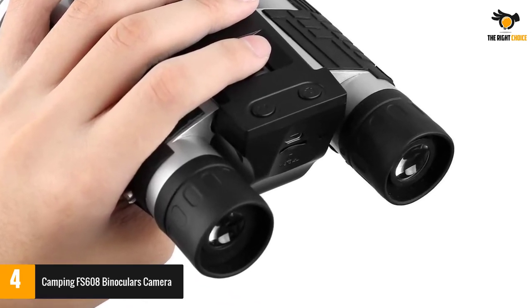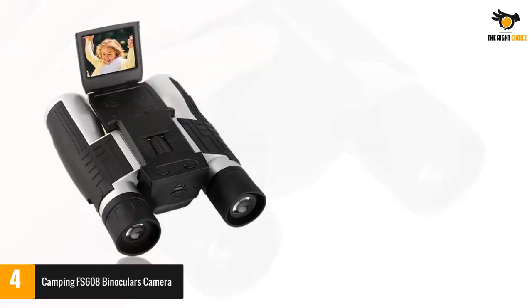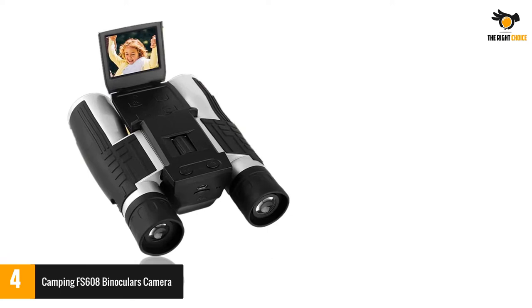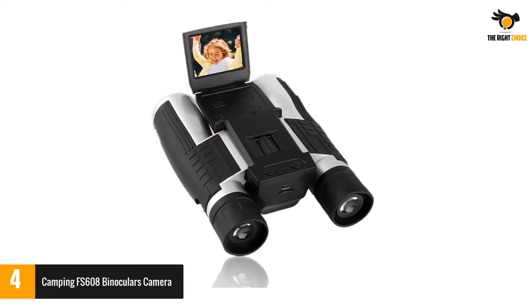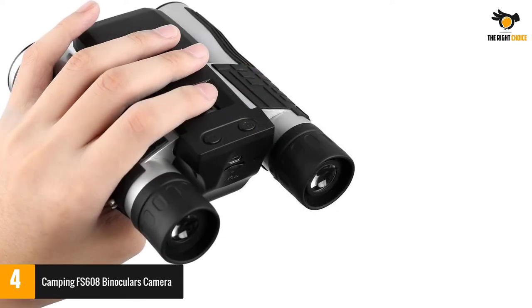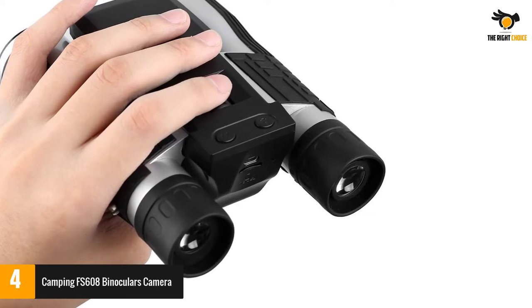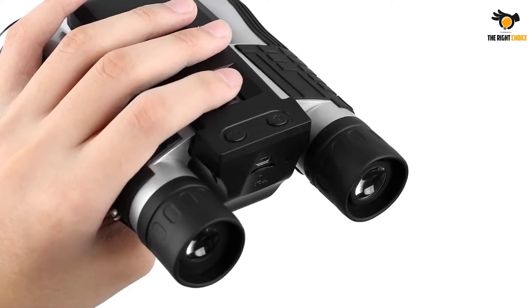There are two things to remember. For one, it is not ideal for distance viewing — users who require seeing far-away subjects will want to choose another item. It also doesn't have onboard memory, so buyers will need to acquire an SD card on which photos can be saved, which can add meaningfully to the overall cost of the binoculars.